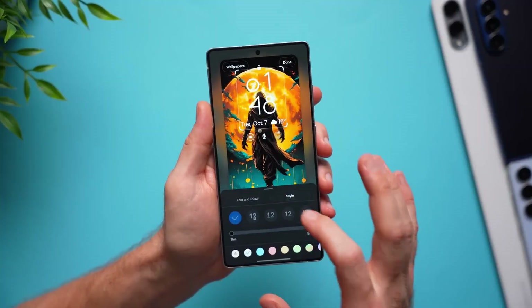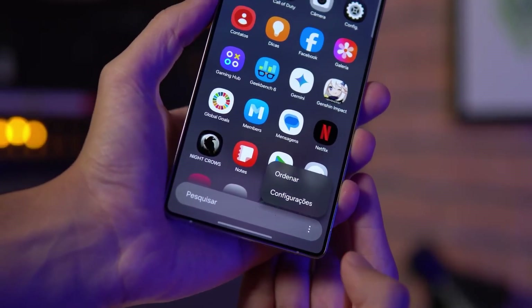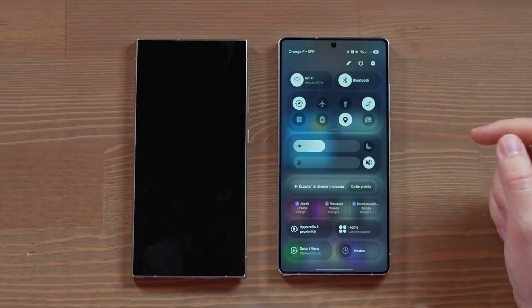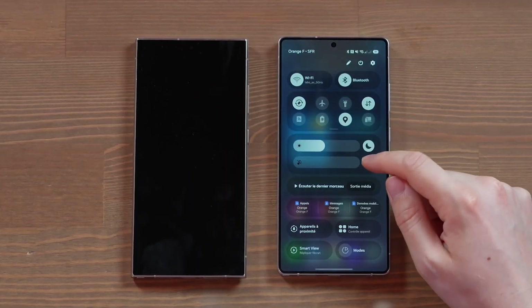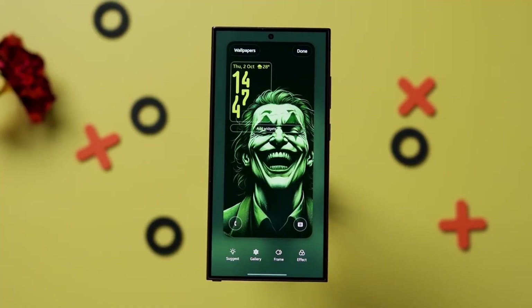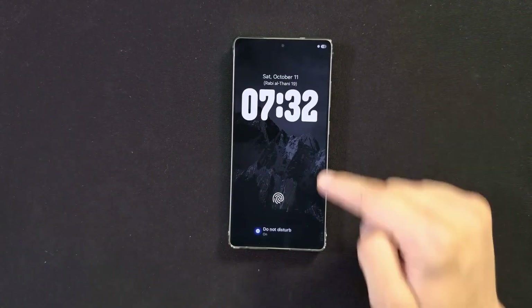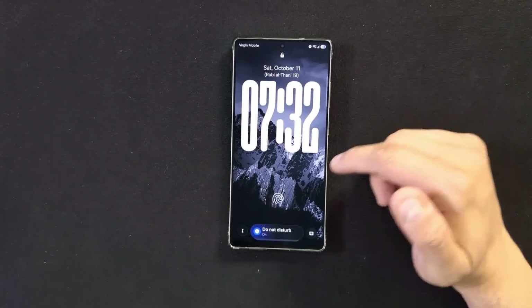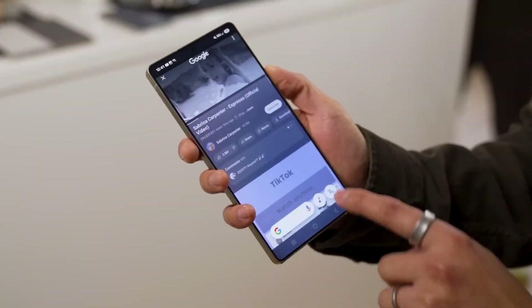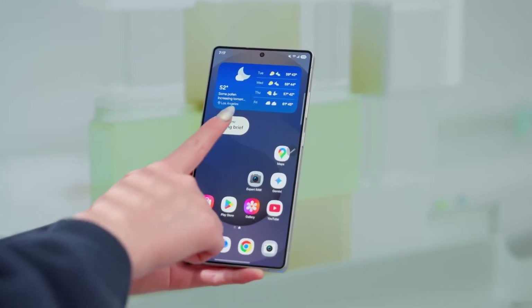The system apps are also getting a facelift. The gallery, My Files, and dialer now feature pill-shaped navigation bars, simplifying access and giving the apps a modern, unified look. Menus are cleaner, animations smoother, and the overall design shows hints of inspiration from other platforms, yet remains distinctly Samsung. While this is an early beta build, it's clear that the company is investing in polish, both visually and functionally, to deliver a more cohesive experience.